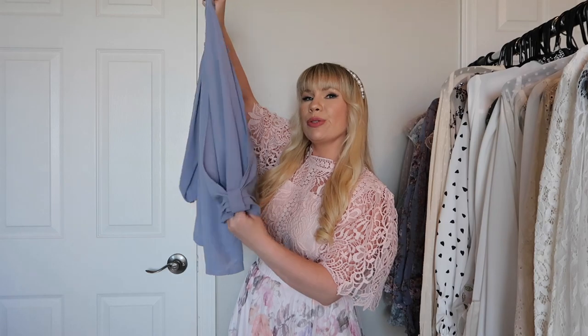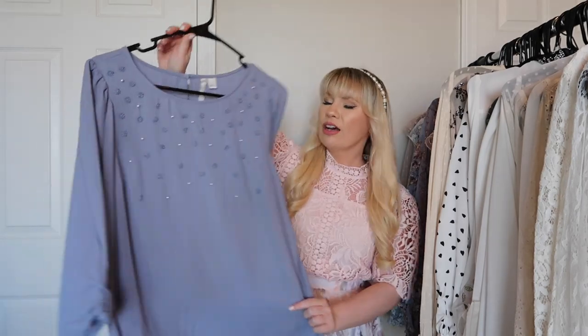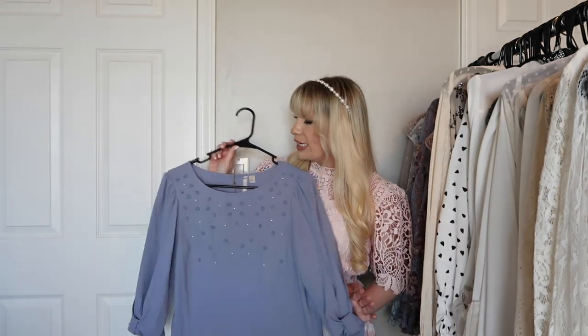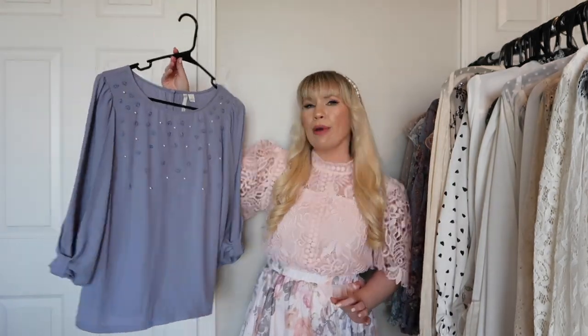This is an older one from Lauren Conrad and it has really cute bow details on the sleeves along with some pearls and florals. The color is really pretty but I haven't worn it that much, so I'm going to try it on.